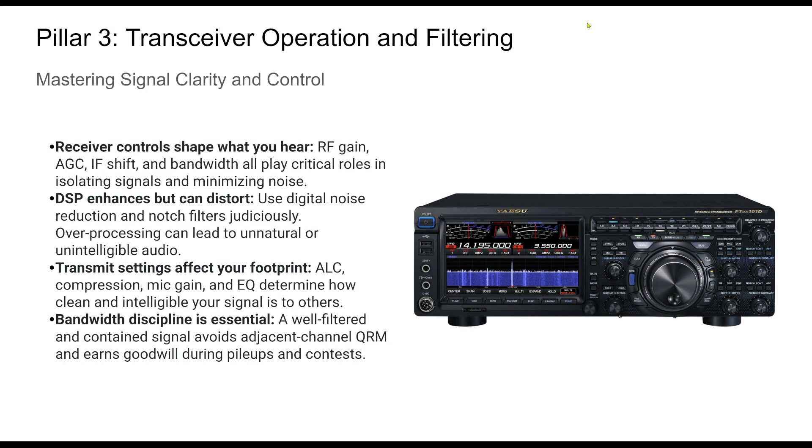The transceiver is the nerve center of your HF station. Mastering its functions transforms you from a button pusher to a precision operator. Each control — RF gain, AGC speed, and filter width — allows you to sculpt the incoming signal for clarity and intelligibility. On the transmit side, knowing how to set your ALC, mic gain, and compression ensures your signal is both punchy and clean.